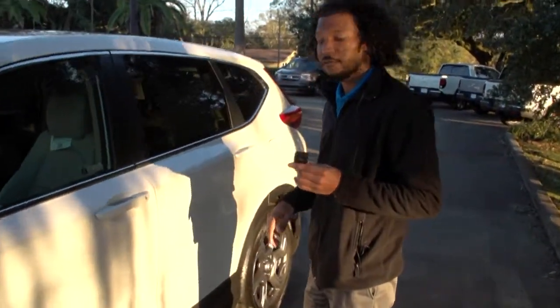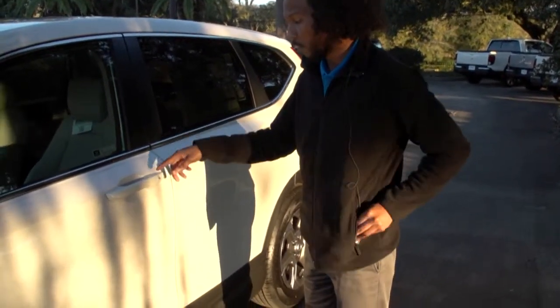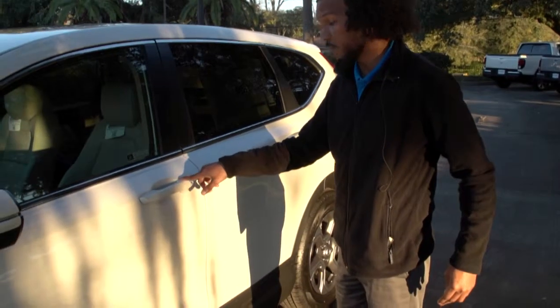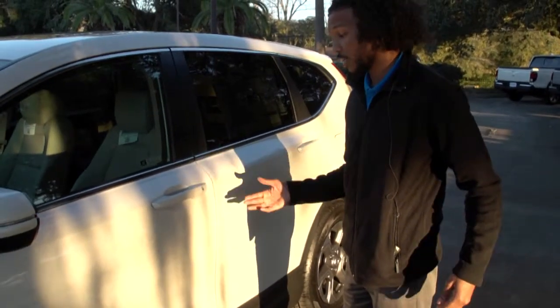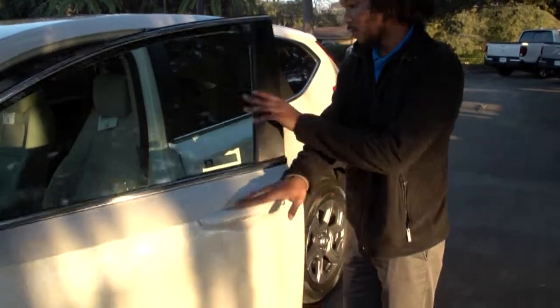One of my favorite features is the hands-free lock. To lock it, there are some ridges at the top — just press the ridges which locks the door. To unlock, stick your hand inside and open.